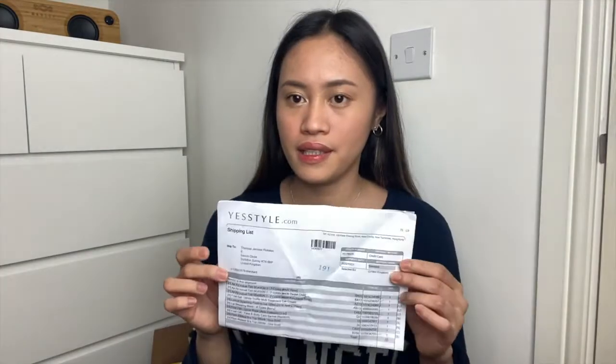Sorry for any background noises — they're very chatty here. Here is the invoice of what I ordered on the Lazada. I ordered seven items and there are three free gifts from them, because whenever you order on their website they usually have free testers like mini samples, and there's always one free item that they give you to review.